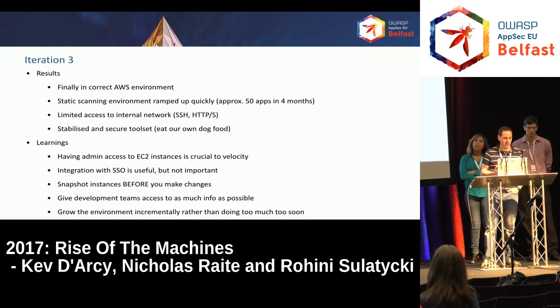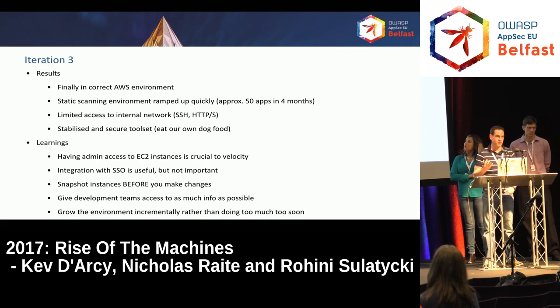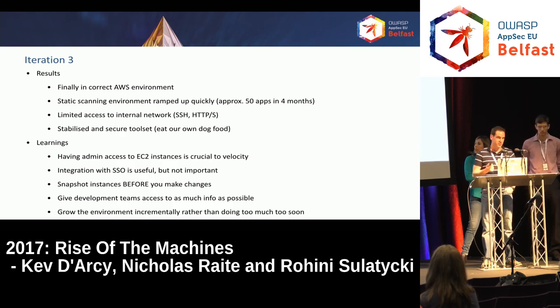The results of iteration three — this is really where we are today. We were finally in the correct AWS environment, which was really good. The static scanning environment we built worked really well. We ramped up from pretty much zero apps to about 50 apps in about four months, which was great. Bag of Holdings really helped there as a repository — we had all our source code information, where it was stored, how to get at it. One slight limitation was it didn't have full access to the entire network due to a firewall, only SSH or HTTP/HTTPS access, which was fine for pulling code but could be a problem further down the line. We also made sure we stabilized and secured our own toolsets — we carried out our standard scans on our own tools, living by our own rules.